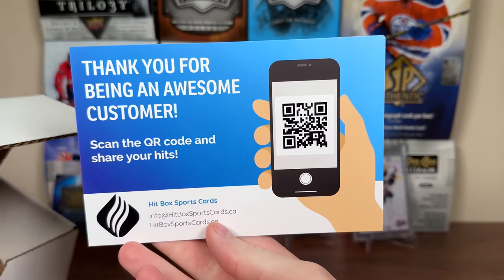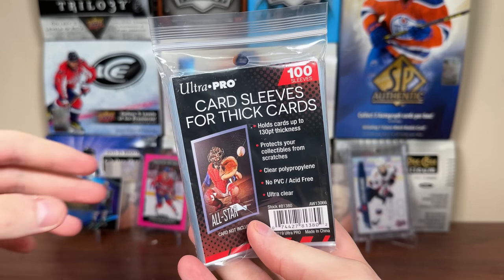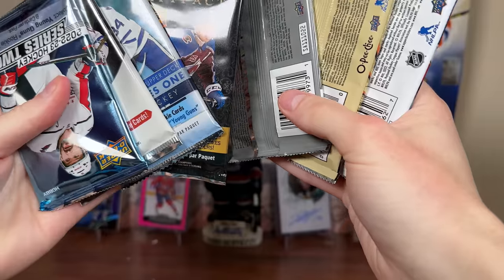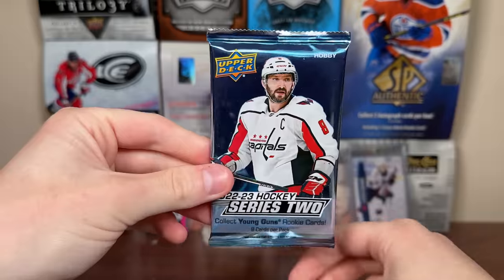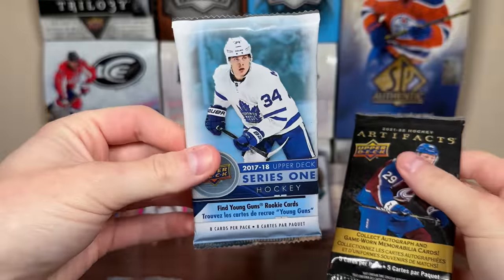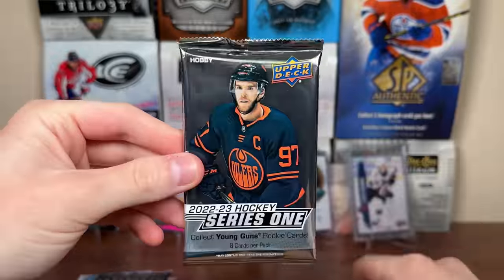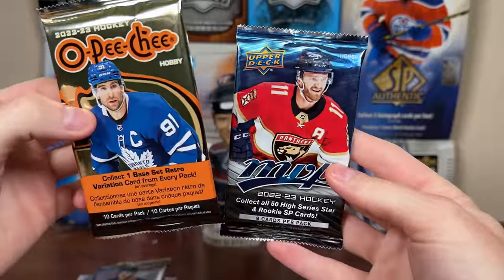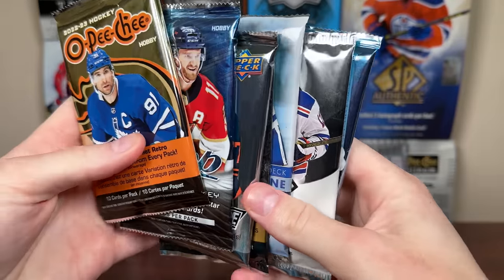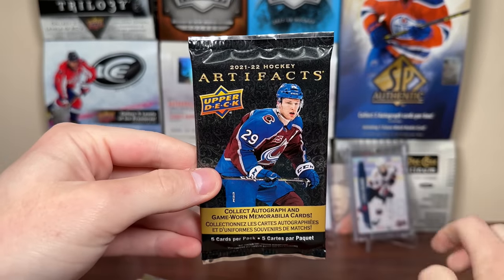We got a thank-you card for being an awesome customer - never used one of those in my life. We got card sleeves for thick cards, 130-point. There's our accessory. Here are the packs for the rookie - looks like we got seven: a hobby pack of 22-23 Series 2, a hobby pack of 2021 SBA, a retail pack of 17-18 Series 1, retail Artifacts 21-22, 22-23 Series 1 hobby, some OPG, and an MVP hobby pack. Interesting variety - 2021 SBA is a really nice pack, and 17-18 is intriguing.